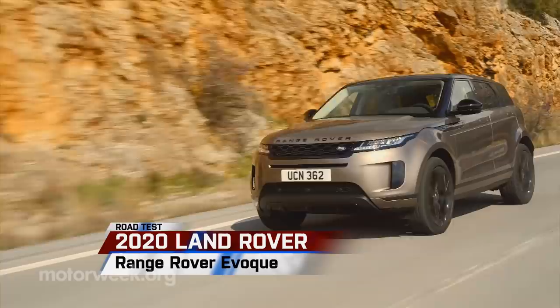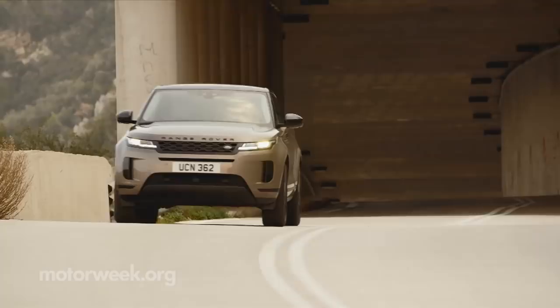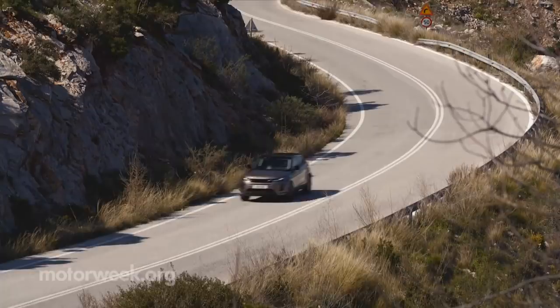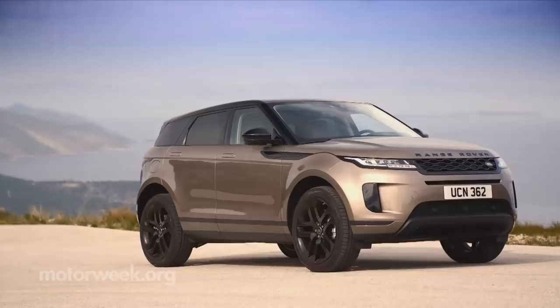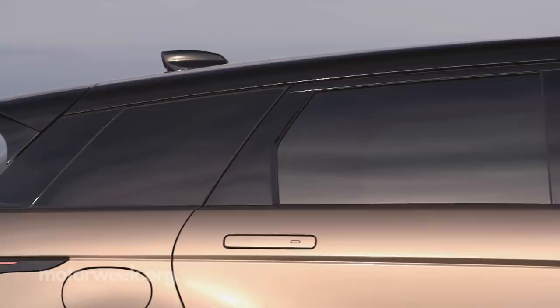The Range Rover Evoque has always been a looker, but now that it has everyone's attention for its long-anticipated second generation, Land Rover focused their attention on putting a lot more functionality into the 2020 edition. Not that they've neglected Evoque's breakout styling. Land Rover calls the new direction reductionist, which is to say they kept the same basic sloped floating roof and high belt line, but essentially took a buffer to it, reducing most of the sharp lines and angles of the original.